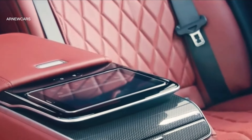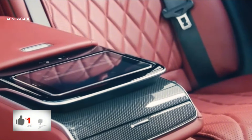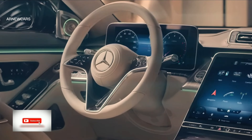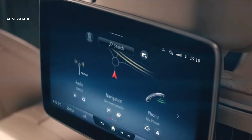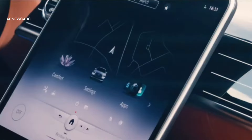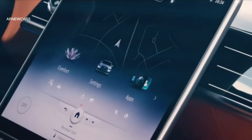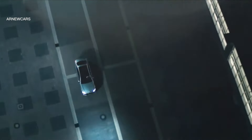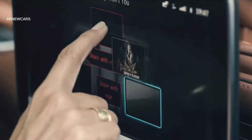Mercedes-Benz announced the new S-Class and gave information about the model's multimedia system. It will be the first car to receive the second-generation MBUX (Mercedes-Benz User Experience) multimedia complex using machine learning technologies. The company has further streamlined the management of the complex, implemented the feature of saving personal profiles, and also abandoned a large number of physical buttons.